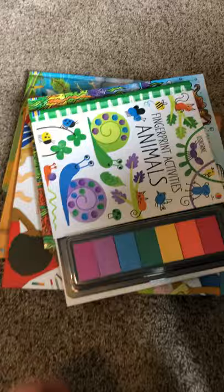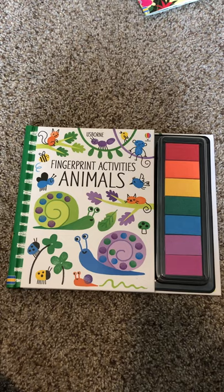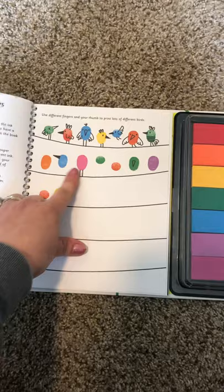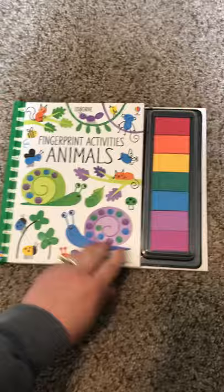This one is a great activity book — the fingerprint activities for animals. I picked animals because my kids love those and we've been finding snails around the yard. It has a cover over the ink pad, which is great, and it's a ring-bound book which is really nice too. It shows you examples of how to do the birds on the wire, then the kids can do the rest — different things like how to do a koala in a tree.